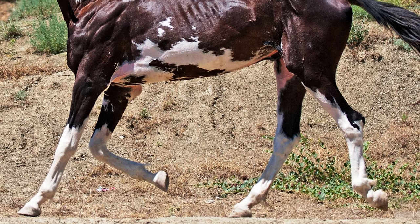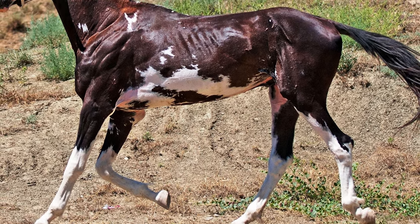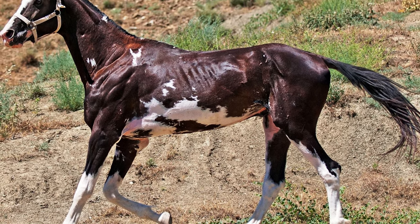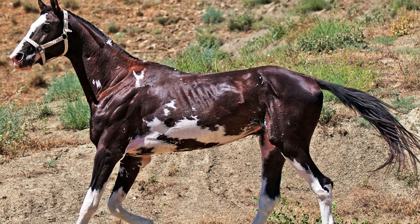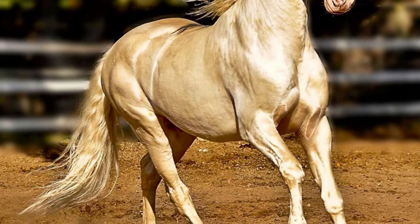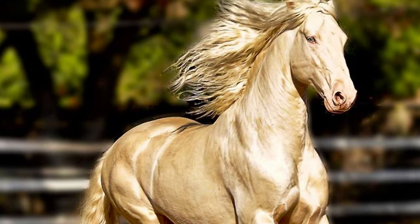With its slender build and metallic sheen, the Achal Teke's appearance is quite distinctive among horse breeds and they are often compared to greyhounds. Achal Tekes are thin-skinned with very fine coats. All equine colors and markings are accepted in the breed registry. Many carry a gene for cream dilution which can result in Palomino, Cremello, and Perlino coats, and some have pale blue eyes.